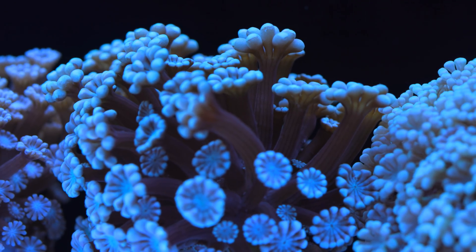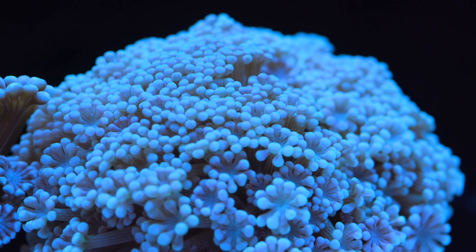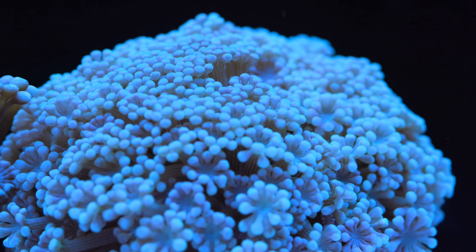In this time, I did notice a slight fall off in coloration and polyp extension, but again that could be explained by any number of factors, so I didn't really think a lot about it.